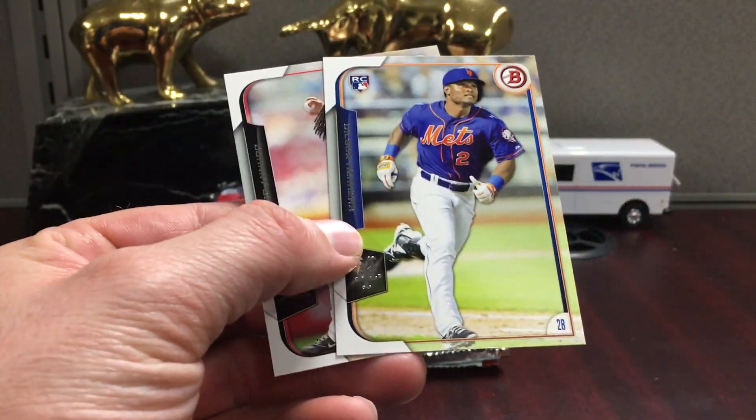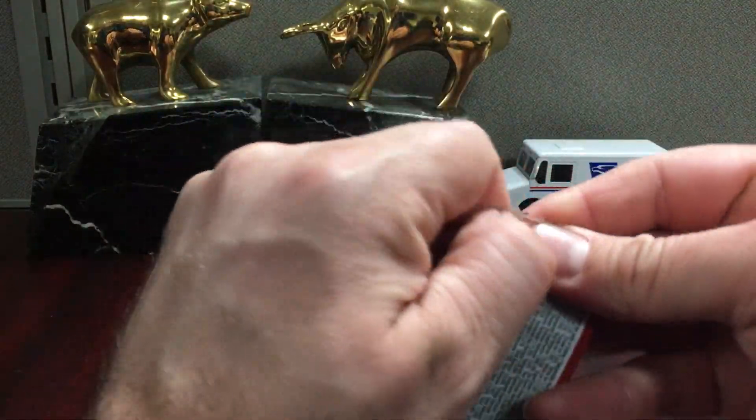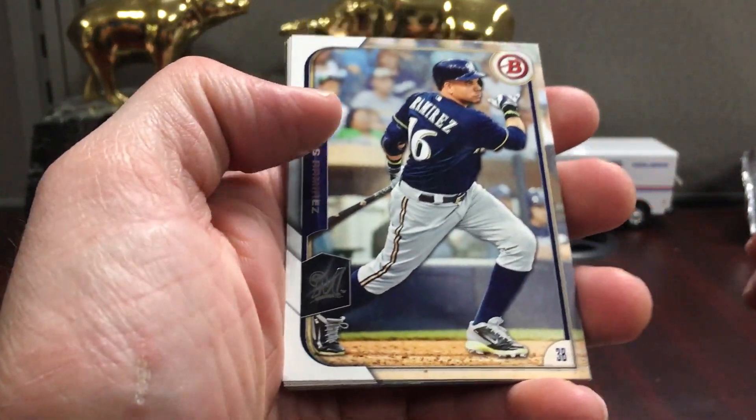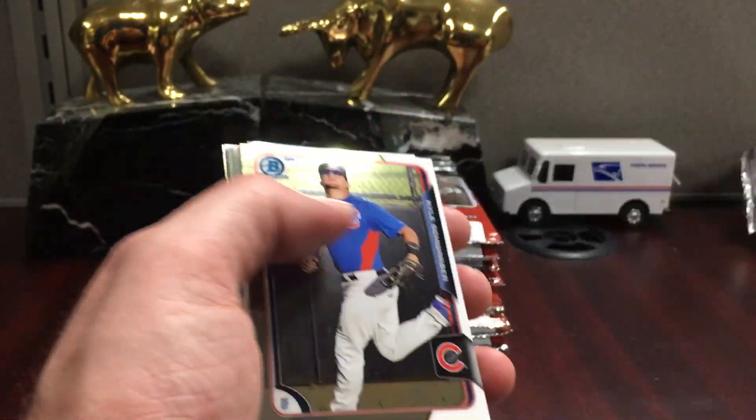Dilson Herrera — I think he's in the Reds system now. I've always been a Bowman hobby guy instead of Jumbo, and that might be just because I'm not into the autos as much as most collectors.